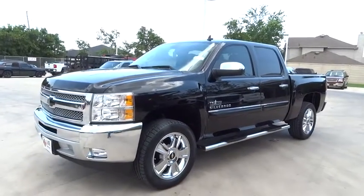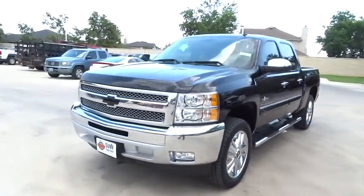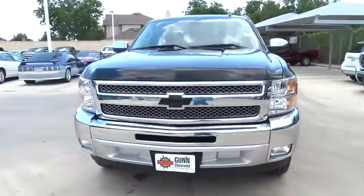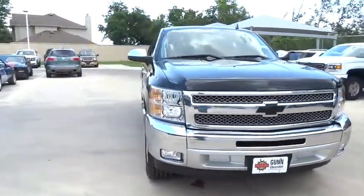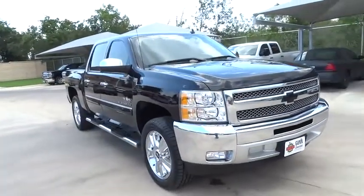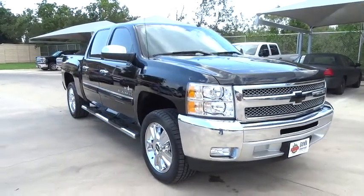The 2013 Silverado 1500. The Chevy Silverado 1500 has the lowest cost of ownership of any full-size pickup. This vehicle has less than 25,000 miles. Here are some of this vehicle's great options.